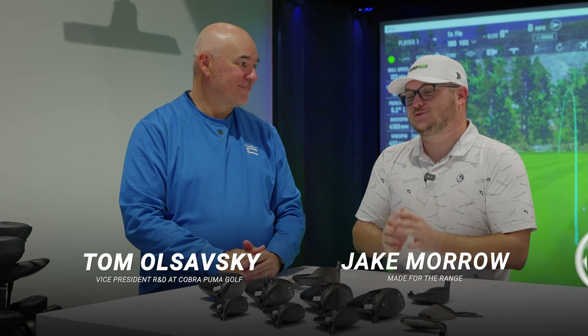Hey everybody, back in Carlsbad, California. This time we're at the Cobra Puma headquarters looking over the new Dark Speed lineup. Thanks for having us out, really appreciate it. Excited to jump into this one — I've already heard some really cool things. Yeah, the buzz has been great so far. We're very excited about Dark Speed, and the excitement around here really peaks around this time.